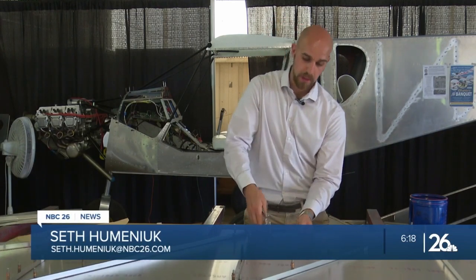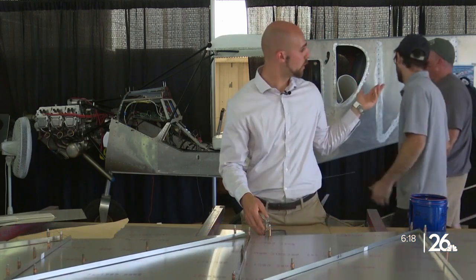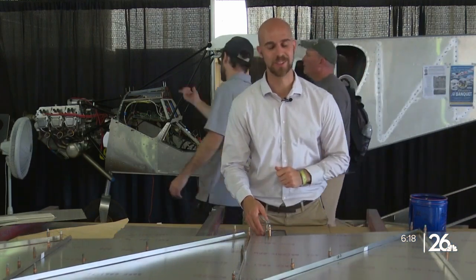Aviation is a lifelong passion of everyone here at EAA's AirVenture, and many pilots even built their own aircraft, really taking ownership to the next level.